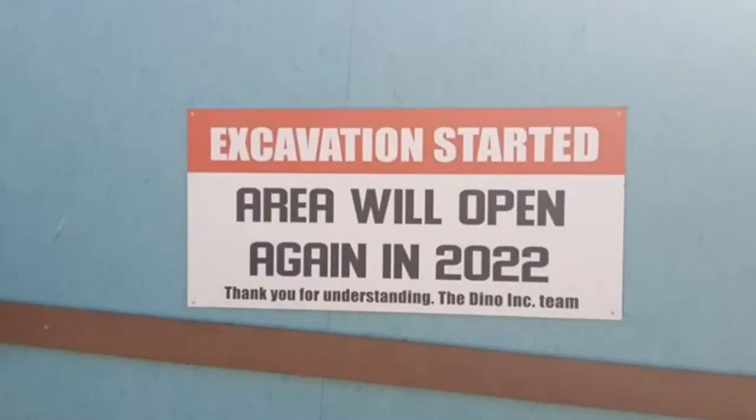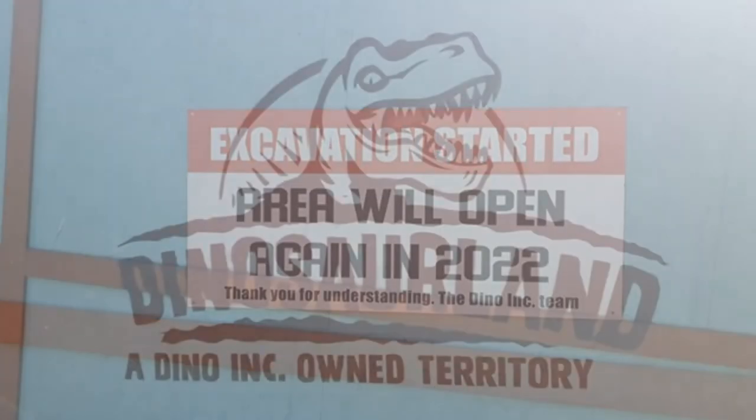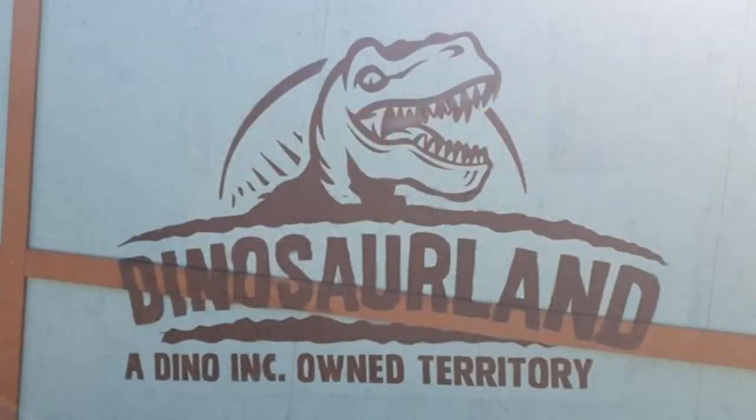This photo from the construction fence, right here on your screen now, according to Coaster Club Denmark — massive credit goes to them for this image. It reads: 'Excavation started, area will open again in 2022. Thank you for your understanding, the Dino Inc team.' There's another fence image on screen now — 'Van Dami Dozy of Dinosaur Land' — so it looks like that could potentially be the name for this new mini area that's set to open.